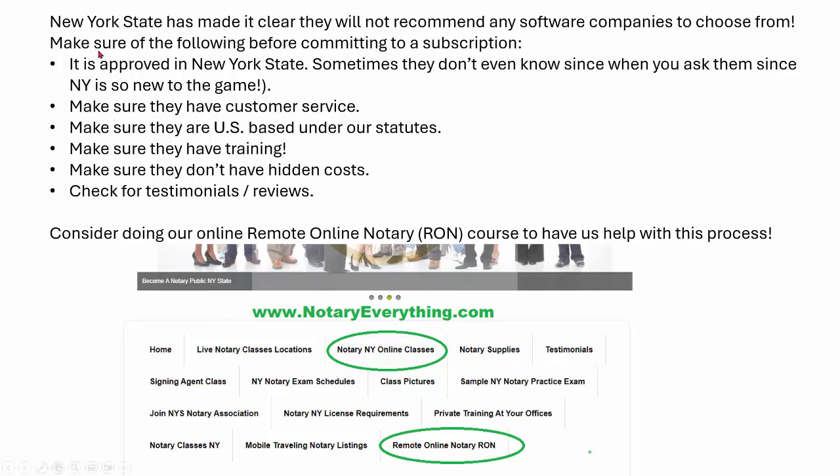These are just my suggestions — make sure of the following before committing to a subscription. You can subscribe to something and then you can't cancel if you paid for a year, like getting a bad gym membership. Make sure it is approved in New York State before paying. Sometimes when you call them, they're not sure if their platform is good in New York because New York is so new to the game. Sometimes you can't call them, or you try to email them and they're very unresponsive. I would stay away from one that doesn't have good communications. It might have a low price and look cheap, but you get what you pay for — no customer service.